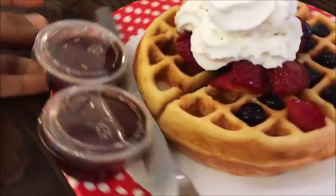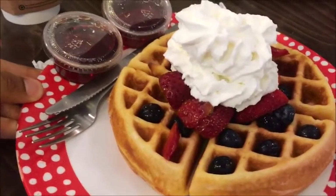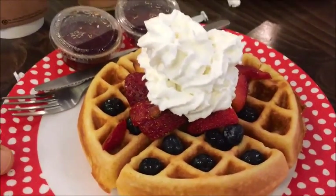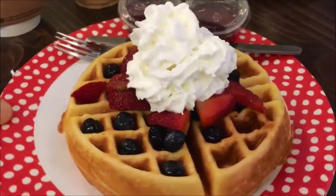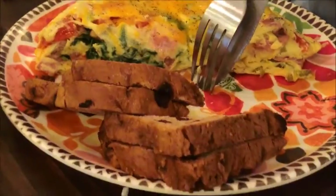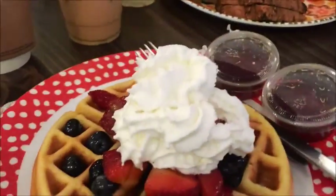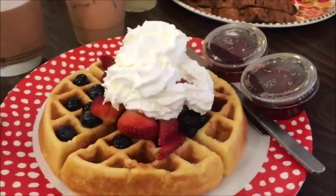As you guys can see, these are the waffles that they make here at Snug on the Square — strawberry and blueberry waffles with cream. My fiancée has an omelette with some toast. We're about to go in and eat. Very good food here, highly recommended. We've got our two coffees right there — mine's hot, hers is cold.